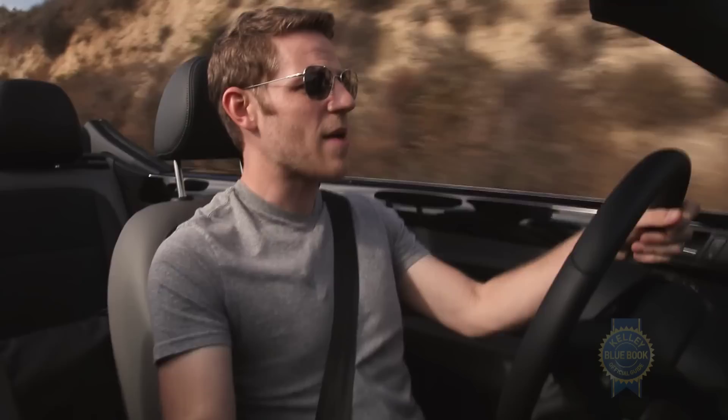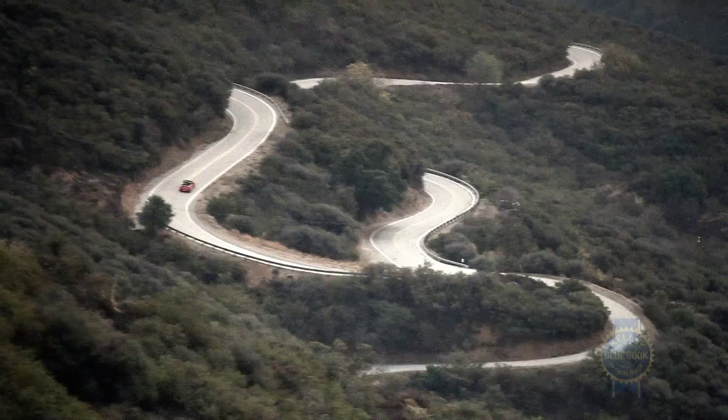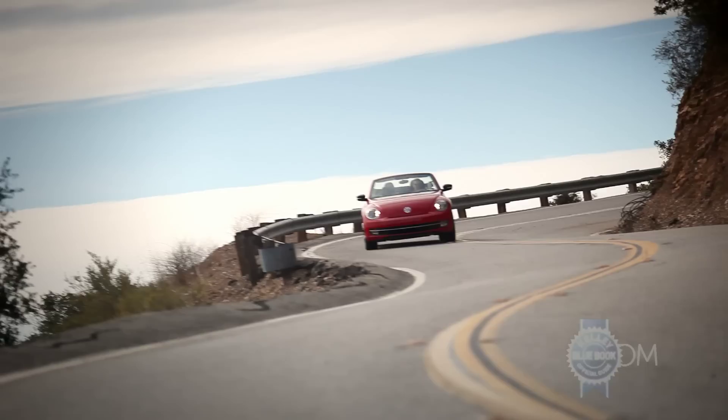Talking to the folks from Volkswagen, they've described the Beetle convertible as sporty. I don't know if I'd use the word sporty myself, but it is fun. The steering is slow but consistent, and the handling is capable, if docile. Add it all up, and you have a package that's fun in a low-consequence kind of way.